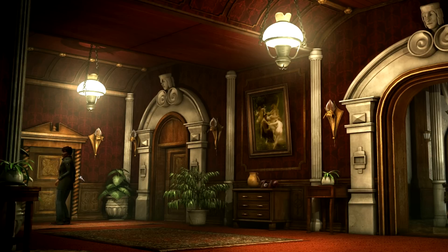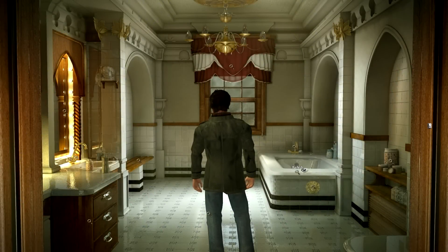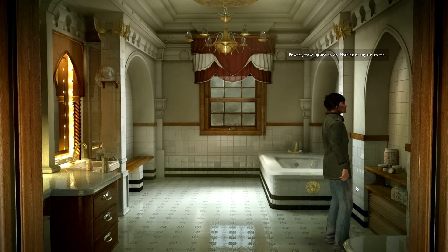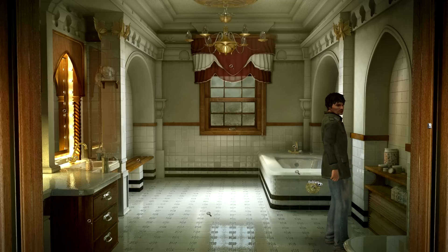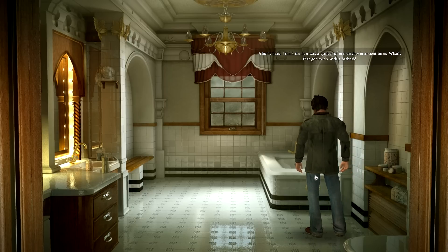The door is locked. Where are the spades, though? That's what I'm wondering. There's powder, makeup, and so on — nothing of any use to me. I like that — a lion's head. I think the lion was a symbol of immortality in ancient times. What's that got to do with a bathtub? Maybe they just like lions.